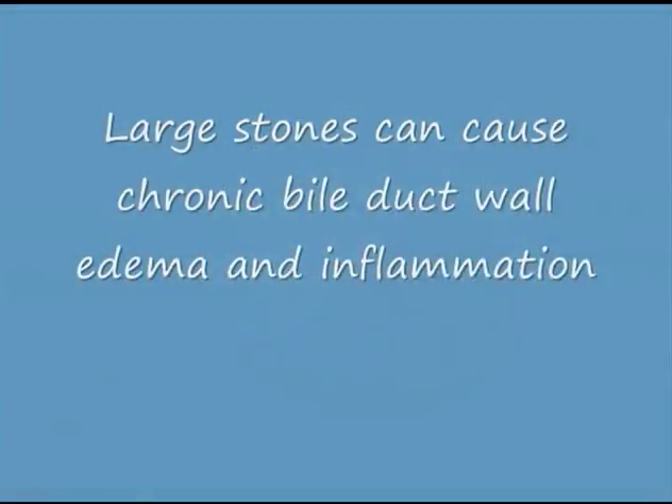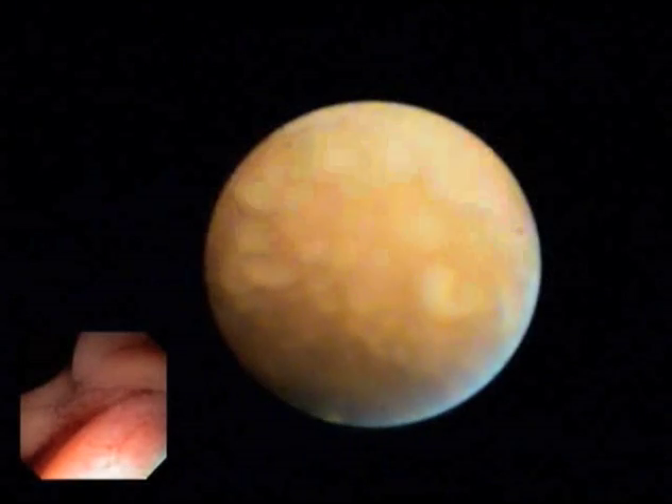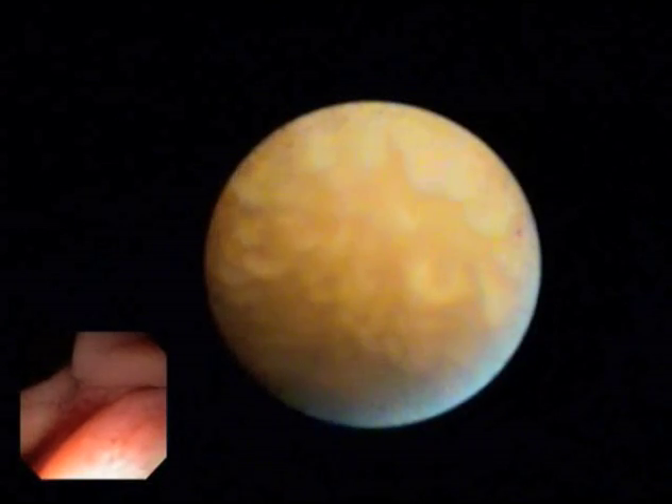It should be noted that large stones can cause chronic bile duct wall edema and inflammation. Note here the dimpled appearance of a chronically edematous bile duct wall.